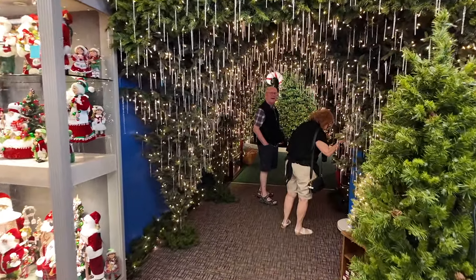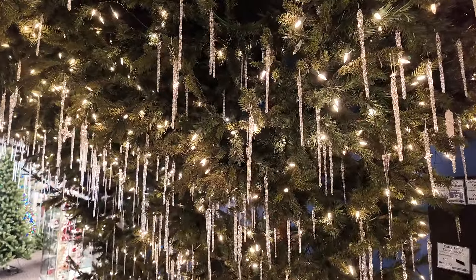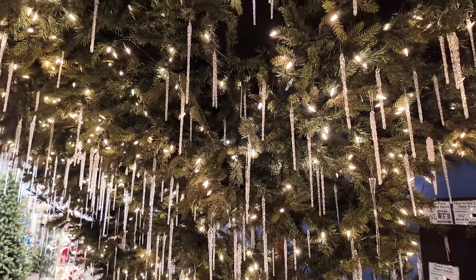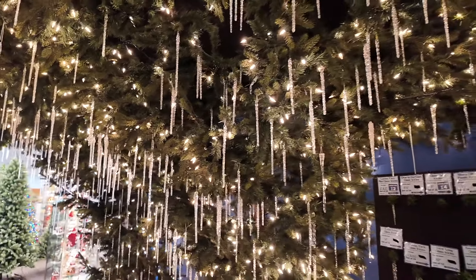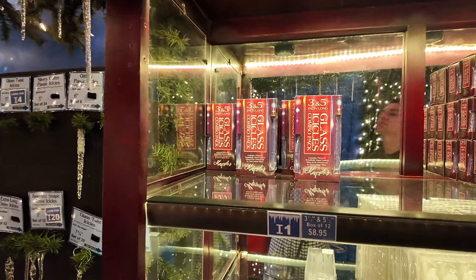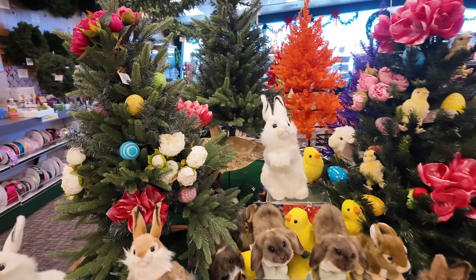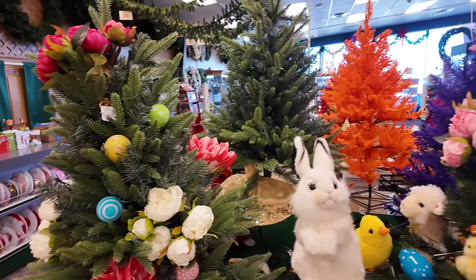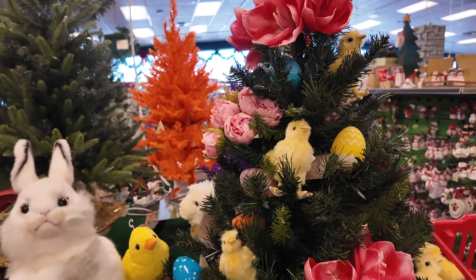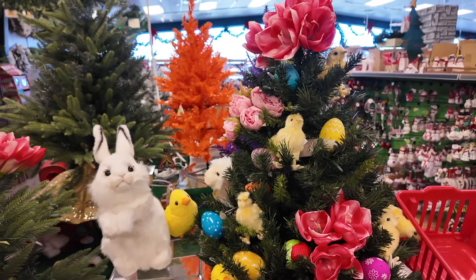We're going into the Christmas grotto. I love the effect of these icicles — they're glass icicles on the tree and I broke a couple this year so I'm going to get some as backups. They're only $8.95. Have you ever seen an Easter Christmas tree before? I kind of love it. Put in a load of chicks and eggs and flowers and you've got an Easter Christmas tree.